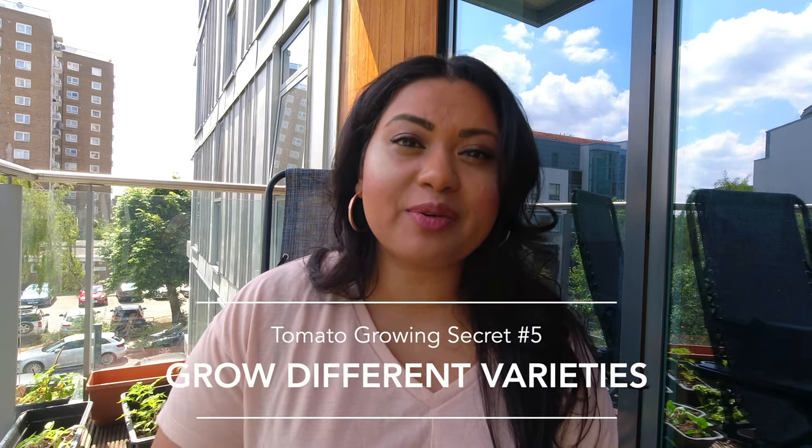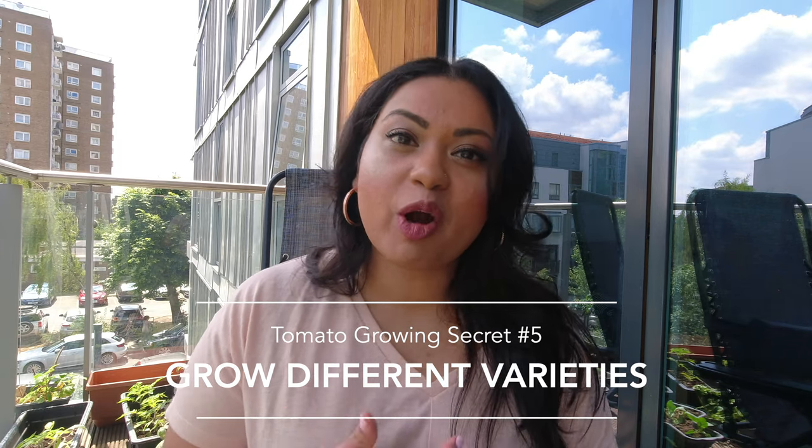My fifth tomato growing secret, especially for beginner gardeners, is to grow a ton of different varieties. This year I'm growing cherry tomatoes, roma tomatoes, and a beefsteak tomato. Growing a variety is super satisfying because you get different tastes, types, and colors, but it's also a great way to experiment. If one type doesn't do well on your balcony, another variety might thrive — everything in gardening is a fun experiment.